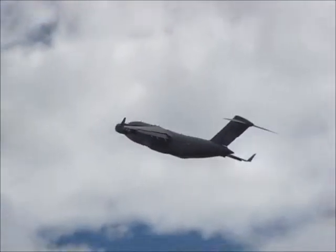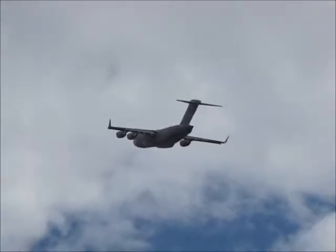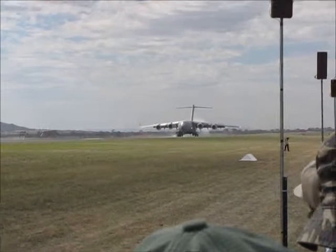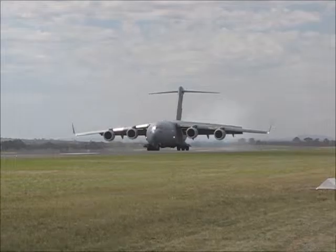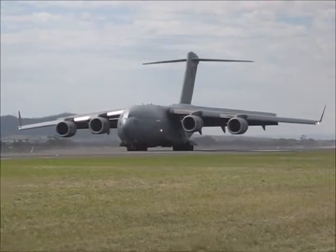This is the sort of climb they would use after takeoff, to get out of Ireland.